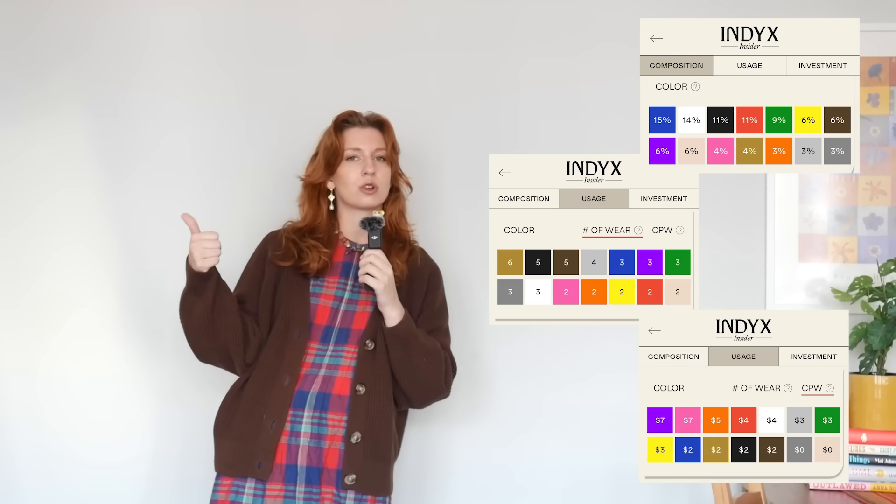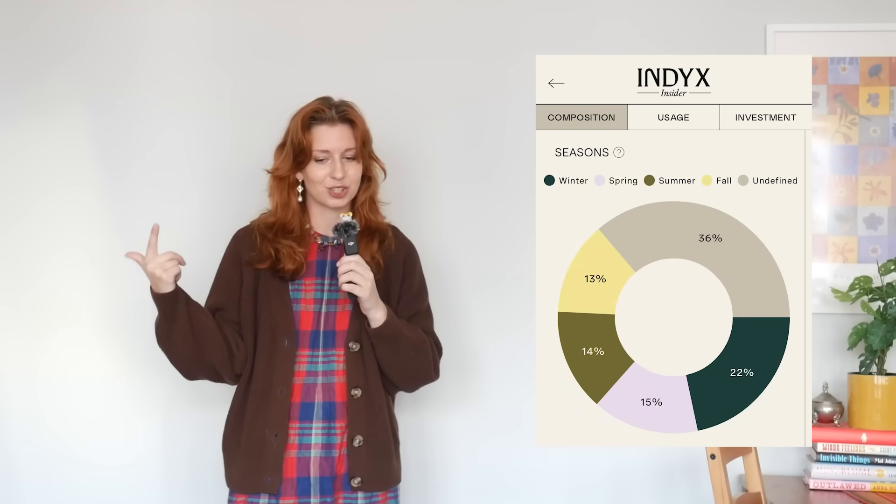Those are all the composition analytics I'm going to cover today. Index did give me even more information — color breakdown, seasonal composition, how long I've had certain pieces — which is really cool for me, but I wasn't sure it would be as interesting for you all. If you want a second video with even more detailed analytics into my closet, let me know.